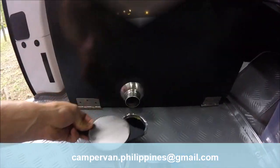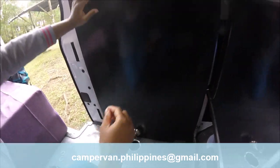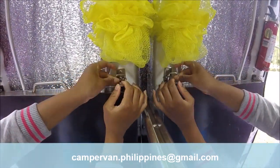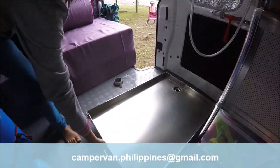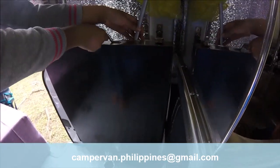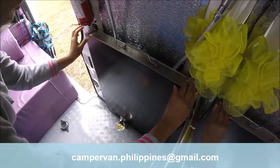We also have a retractable shower basin made of stainless steel and the water drainage is done through this hole, directly going to the outside. The main asset of this shower basin is obviously the space saving. You can also take your shower even when you are parked in an urban area.